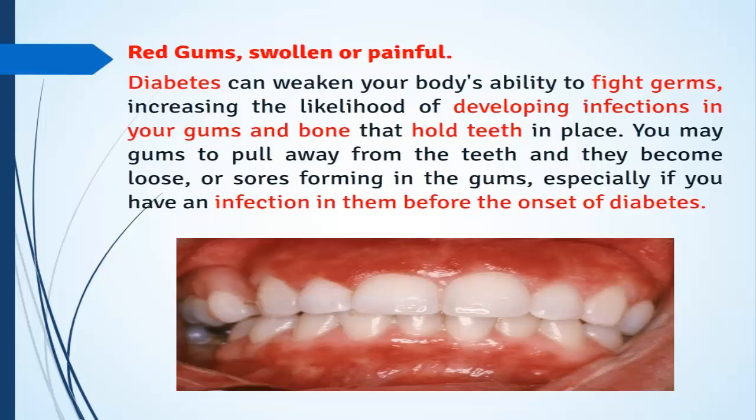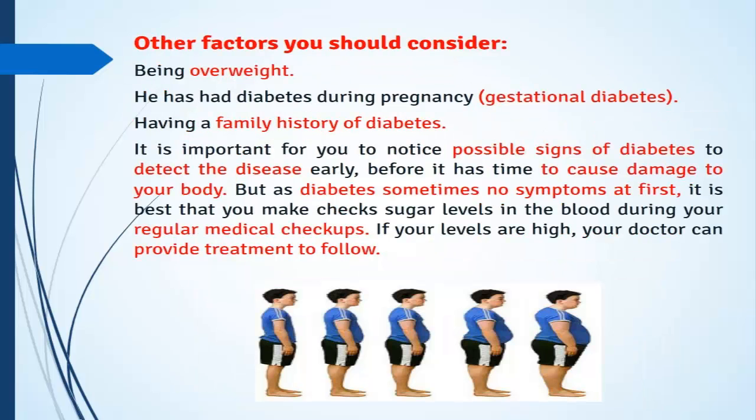Before the onset of diabetes, other risk factors you should consider include being overweight, having had gestational diabetes during pregnancy, or having a family history of diabetes. It is important to notice possible signs of diabetes to detect the disease early before it has time to cause damage to your body.